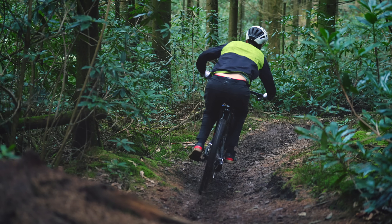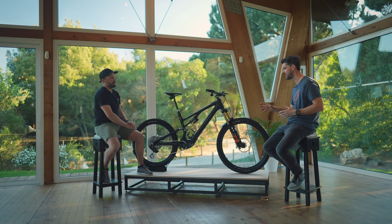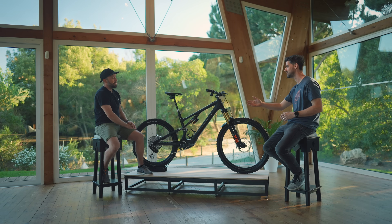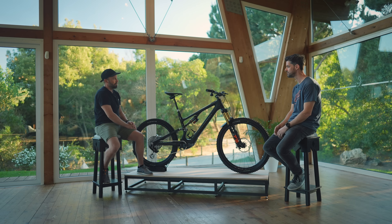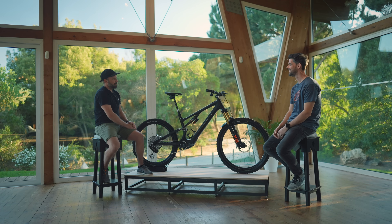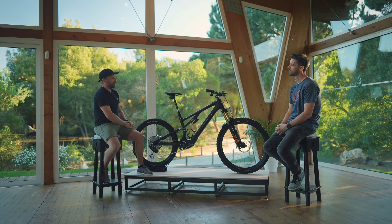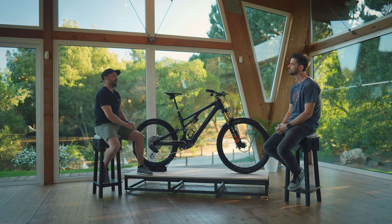A lot of people are going to be interested in how this system might move over to other bikes. You've got the Kenevo — SL Kenevo. Currently you're launching this. Can you talk to any future stuff? Well, you know, it's kind of predictable what may happen next. I think that's all I can say.